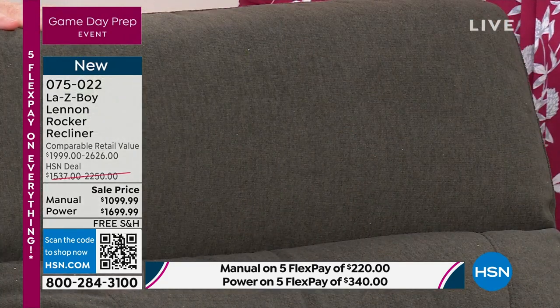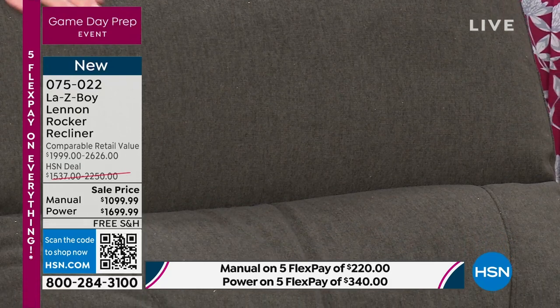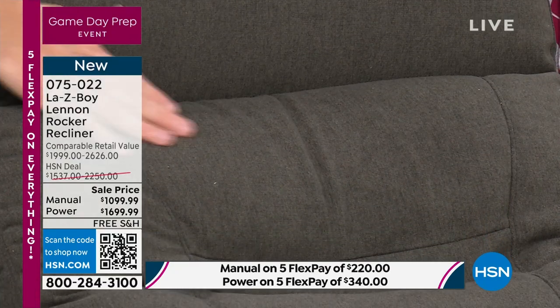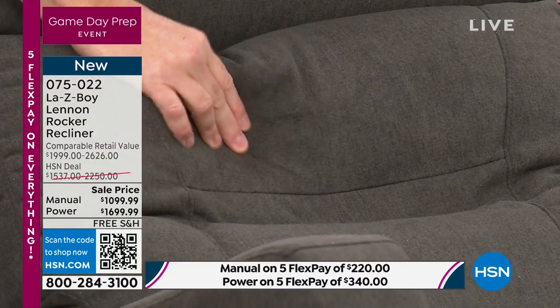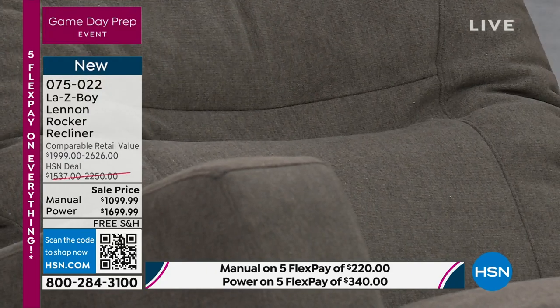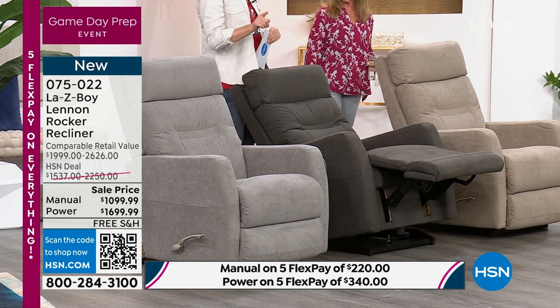This is the charcoal — obviously an easy choice. There is a very slight undertone of green. Again, this gray tone warms up cool tones and cools down warm tones, whichever you use in the home. There's a power version here and two manuals on each side. If you're looking for the charcoal, 11 total between power and manual. Eight left in the gray now.